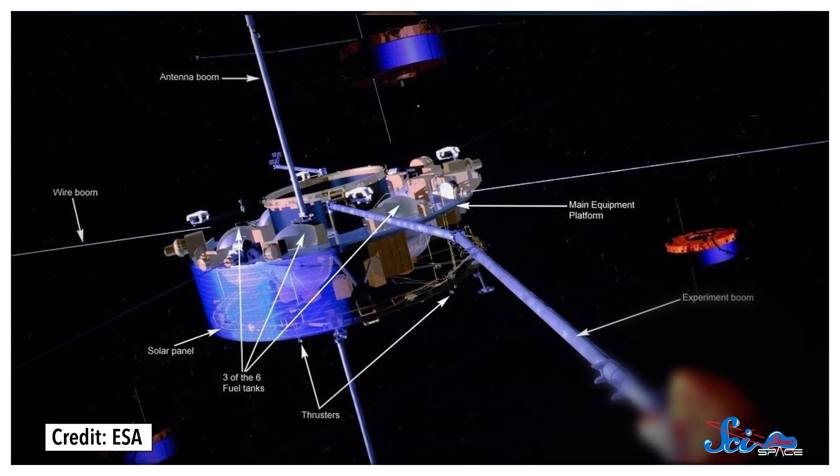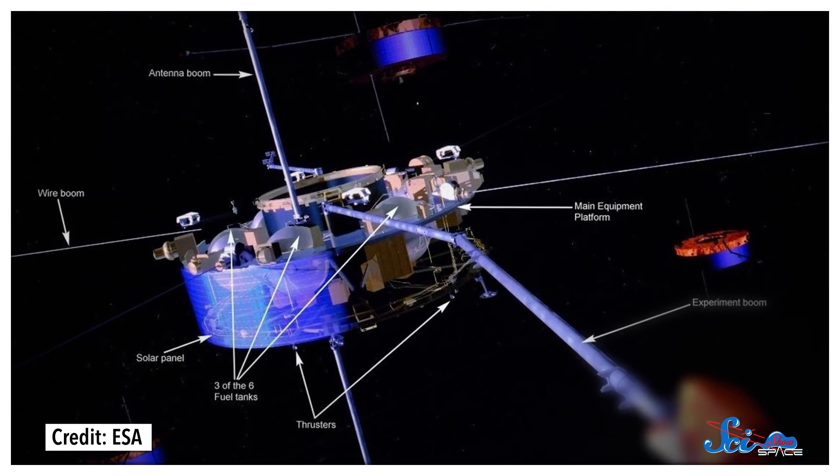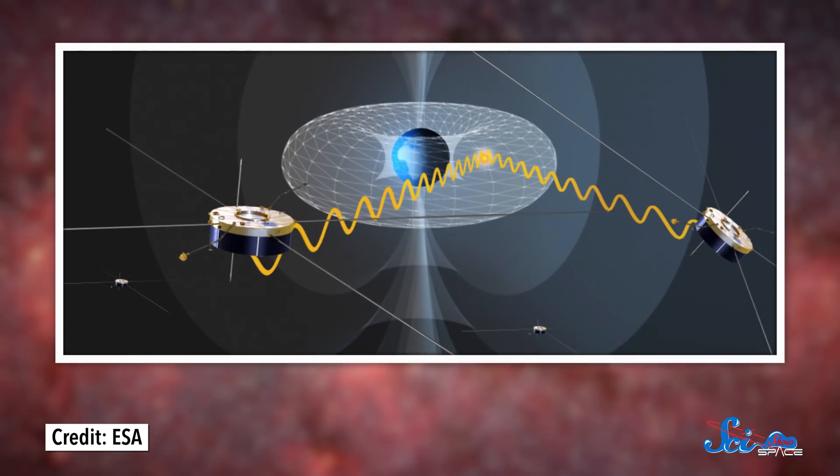The squad has been orbiting the Earth ever since. The mission's four satellites are completely identical, with the exact same eleven instruments on each. Their purpose is pretty simple: they orbit the planet, spread out in a pyramid shape, and measure properties of Earth's magnetic field to help us figure out what's going on up there.